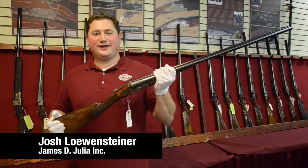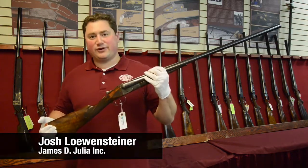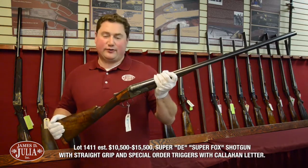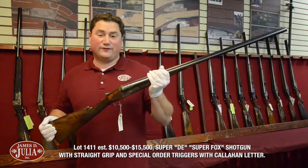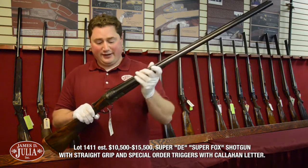The next gun I'd like to talk about today is a truly spectacular AH Fox DE grade 12 gauge shotgun. The DE grades are rare and hard to find. They're really rare and hard to find when you find them in high original condition like this one. They're virtually impossible to find when we start talking about all the special order features that this particular gun has.